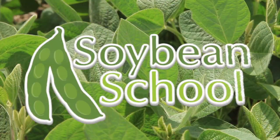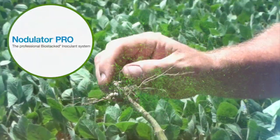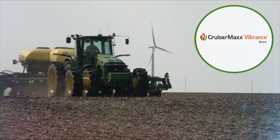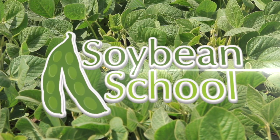The Soybean School on RealAgriculture.com is brought to you by Pride Seeds, Nodulator Pro, and Cruiser Max Vibrance Beans. Joined again by Albert Tenuta on the Soybean School, OMAFRA's plant pathologist.